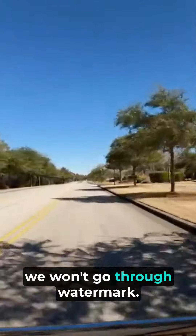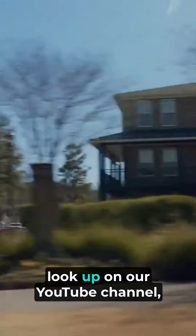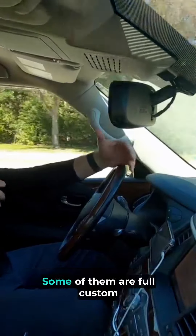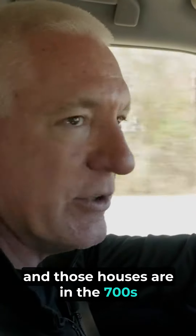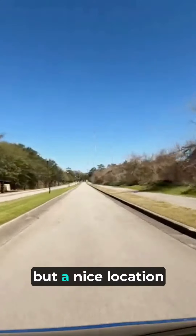We won't go through Watermark, but you can look up our YouTube channel — we have at least three videos that highlight Watermark. Watermark is a semi-custom, some of them full-custom built neighborhood, and those houses are in the 700s on up to about $2 million depending on where they are on the lake. It's a nice location.